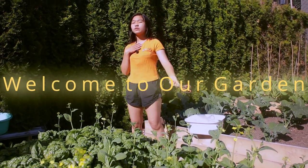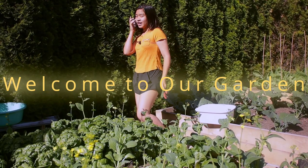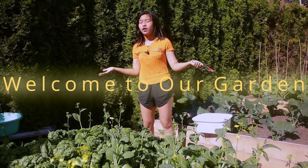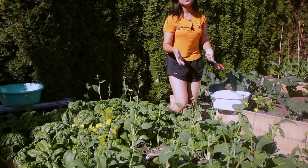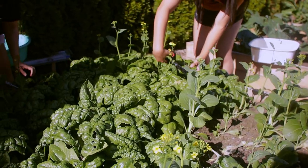Hello guys and welcome to my — or our — garden. I totally did all the work. Today we're going to be harvesting our vegetables. We're going to be harvesting spinach and bok choy. You can see it looks a lot different from the things that you buy in the grocery store.